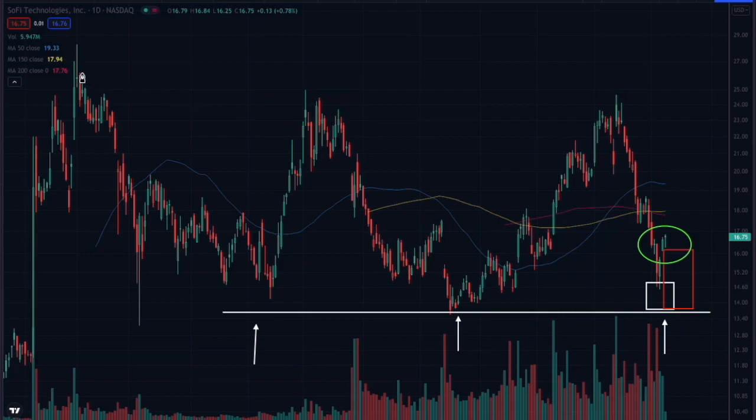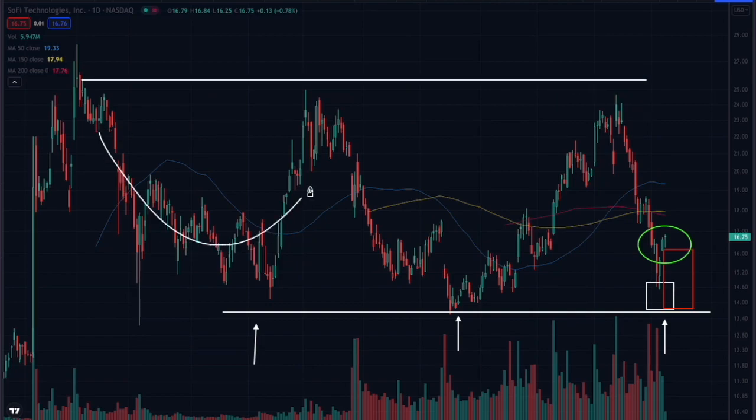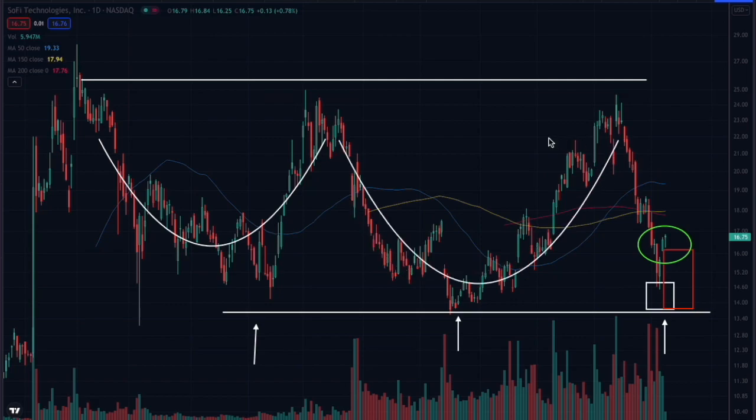For right now, it looks like SoFi is kind of stuck in this range — $14 to $24, $25-ish. I don't expect any fireworks until this stock gives a better setup somewhere near the highs. So it's just something to keep an eye on for right now, and have realistic expectations about this trade.